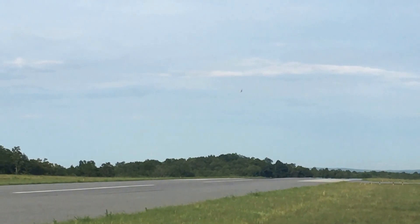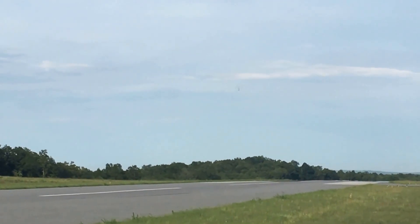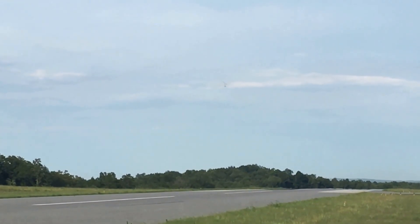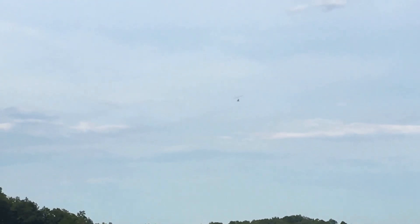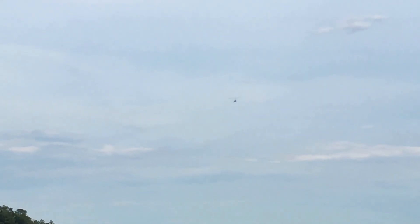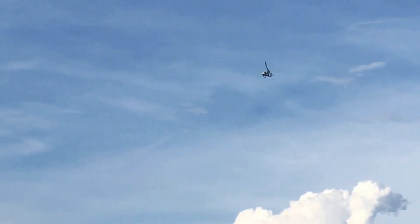He's not even flying this thing full power, guys. He is half throttling it. Now he's giving it a little bit of beans. He's looking at about 300 to 400 feet altitude, which is beautiful.